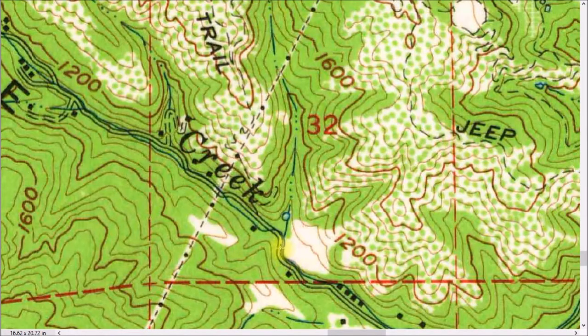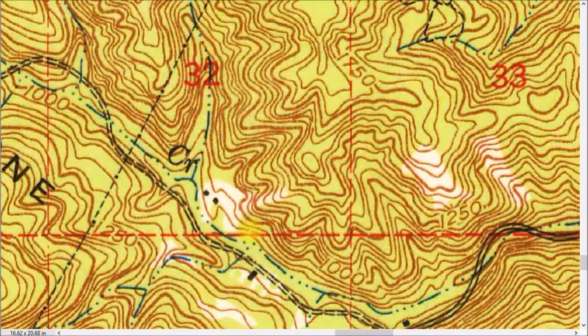Here's the road in 1961. Here's one bridge, here's the other bridge, there's a third bridge and a fourth bridge. So here the road and the creek are very close to each other, versus 1948 where the road was going all over the place.